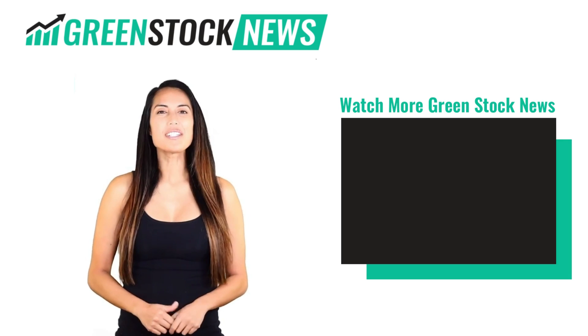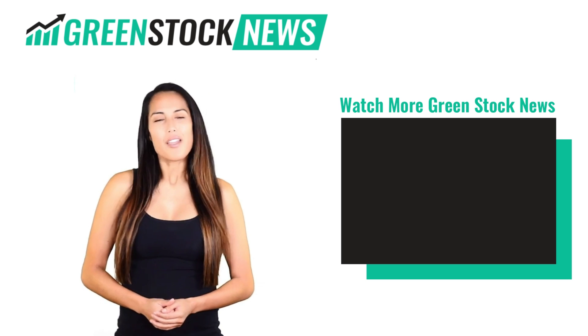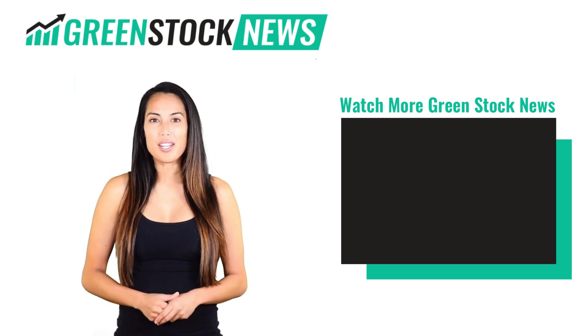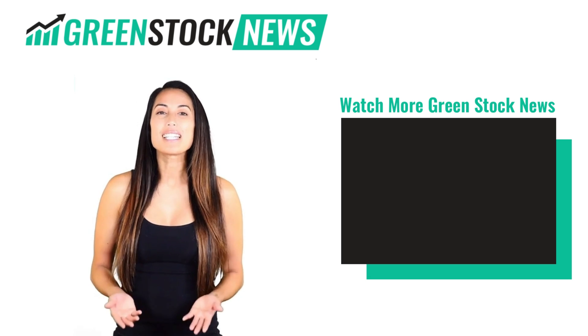Thanks for watching Green Stock News. If you like the video, please hit the like button. If you want to see daily green stock news videos, hit the subscribe button. And if you have something to say, please leave a comment.